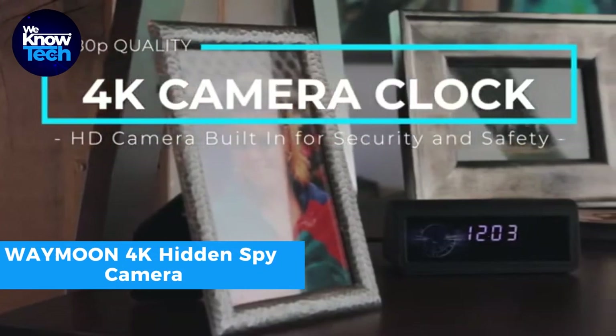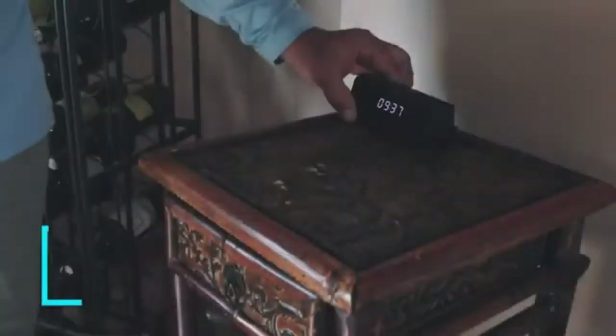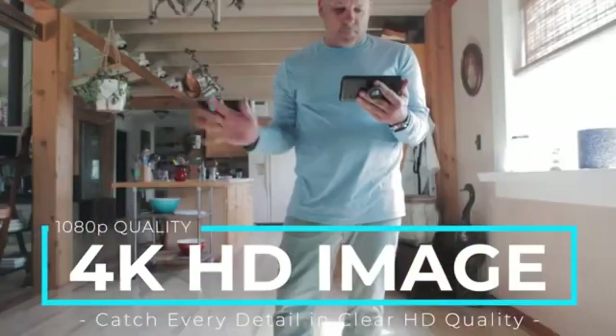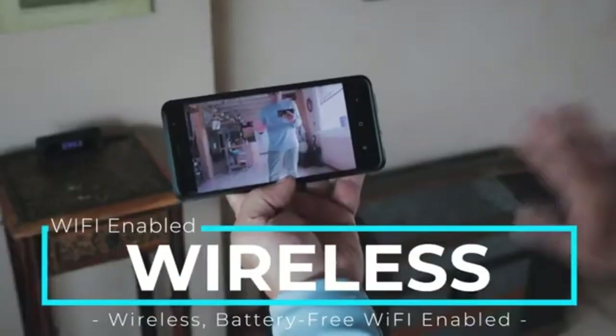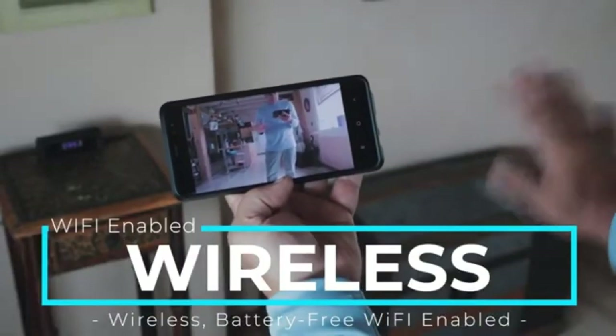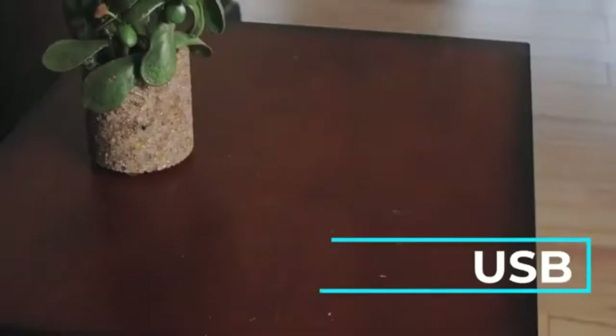The Waymoon 4K Spy Camera is a state-of-the-art surveillance device with advanced home monitoring features. Its 4K high-resolution live streaming allows remote monitoring of your home from anywhere through your mobile device. Equipped with four infrared LEDs, this high-tech camera provides clear vision in complete darkness with a range of up to 30 feet.